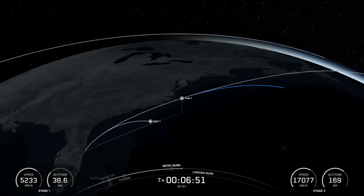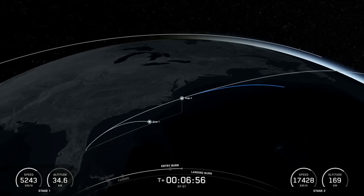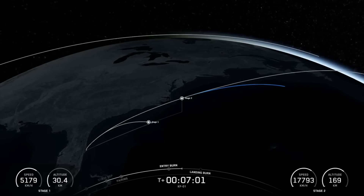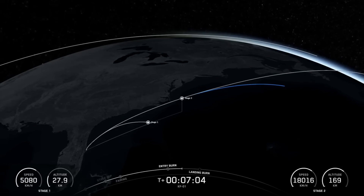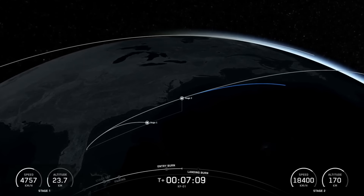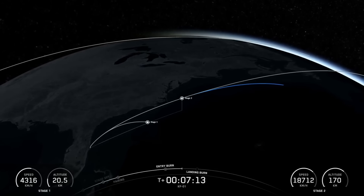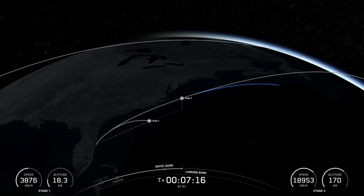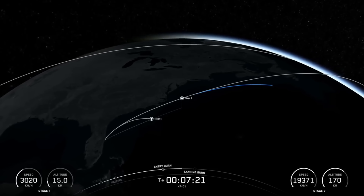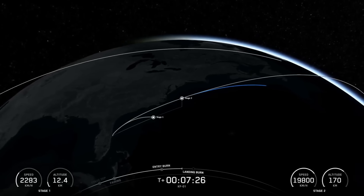Coming up next will be the first stage's landing burn. Stage 2 FTS is saved. The Merlins on the Falcon first stage are optimized for sea level and achieve 190,000 pounds of thrust each during ascent and descent. The single MVAC engine on the second stage has a much wider nozzle and is optimized to operate in space, producing over 220,000 pounds of thrust in vacuum. Coming up next we'll start our landing burn on the first stage, followed quickly by the MVAC engine shutdown on the second stage.